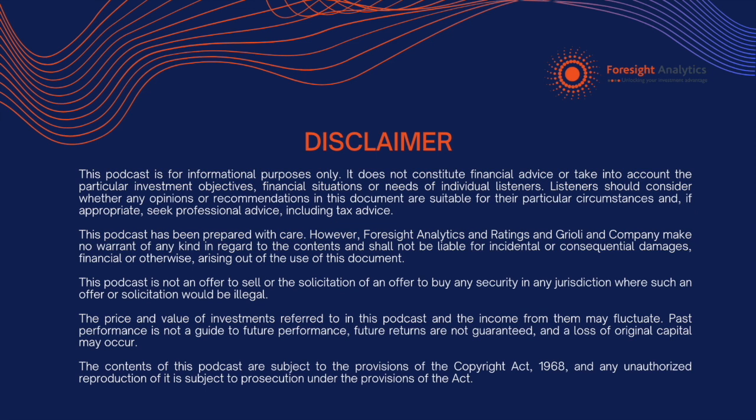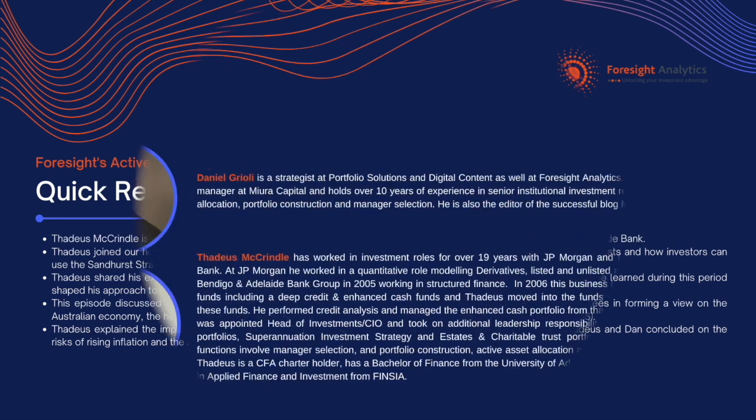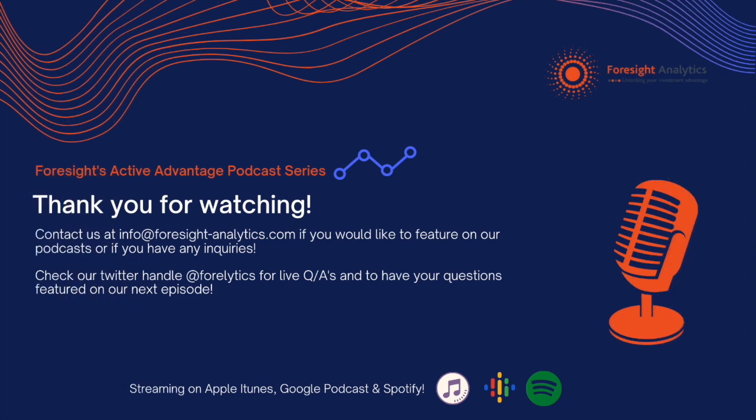This podcast is for informational purposes only. It does not constitute financial advice or take into account the particular investment objectives, financial situations, or needs of individual listeners. Listeners should consider whether any opinions or recommendations in this podcast are suitable for their particular circumstances, and if appropriate, seek professional advice, including tax advice.